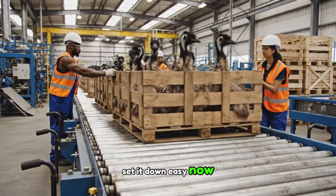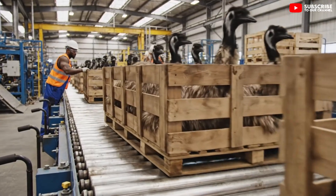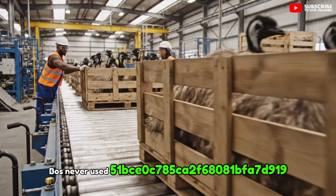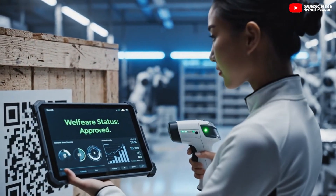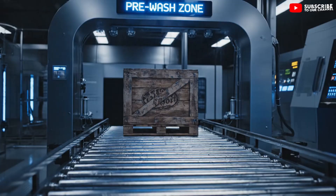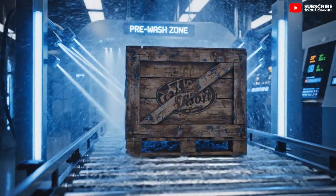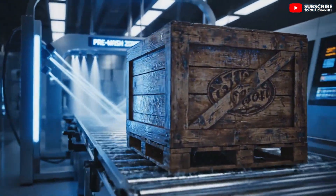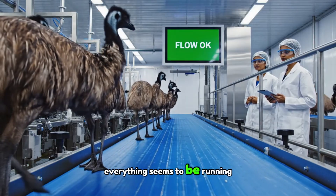Set it down easy now, clear. Next one coming up. Everything seems to be running smoothly.